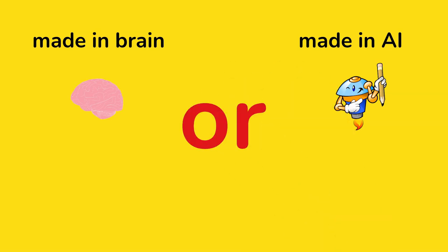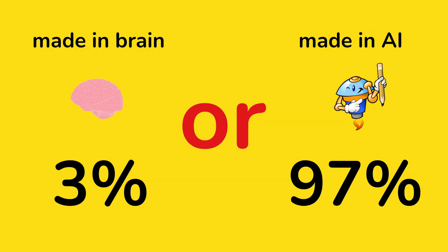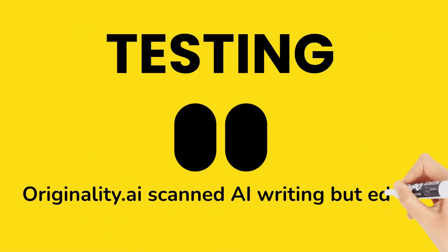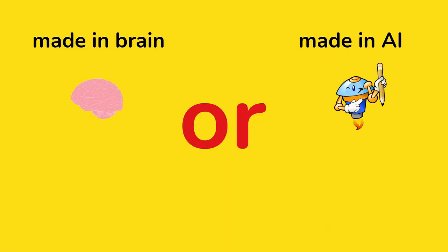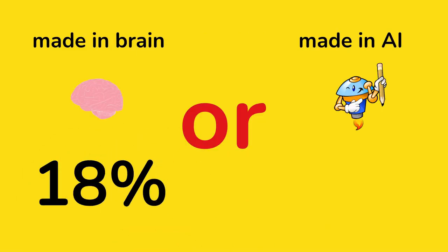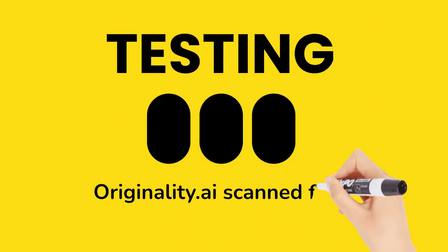Made in brain or made in AI: 3% and 97%. Testing scanned AI writing but edited by humans to make it more engaging — for example, you are able to add more verbs. Made in brain 18% and made in AI 82%.